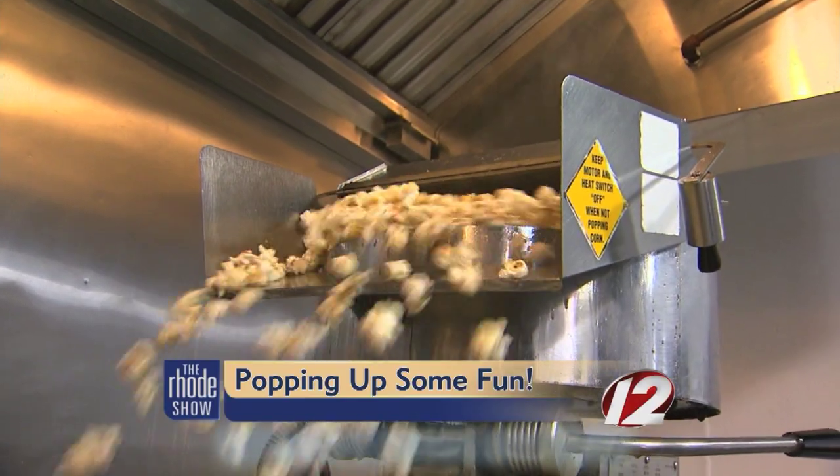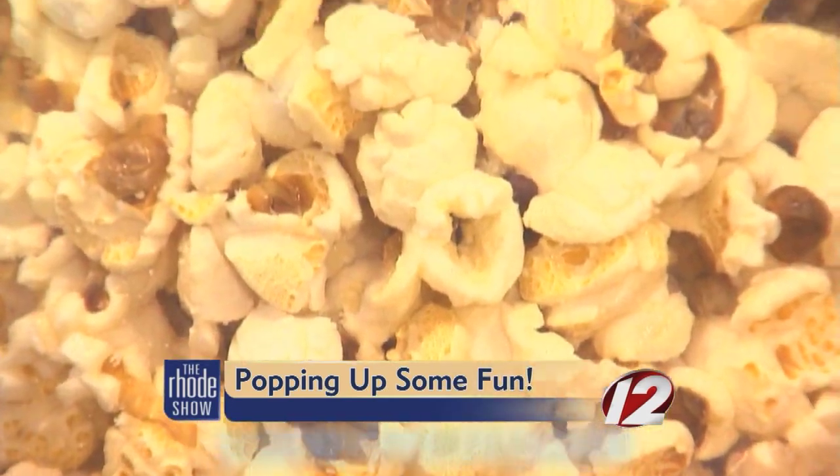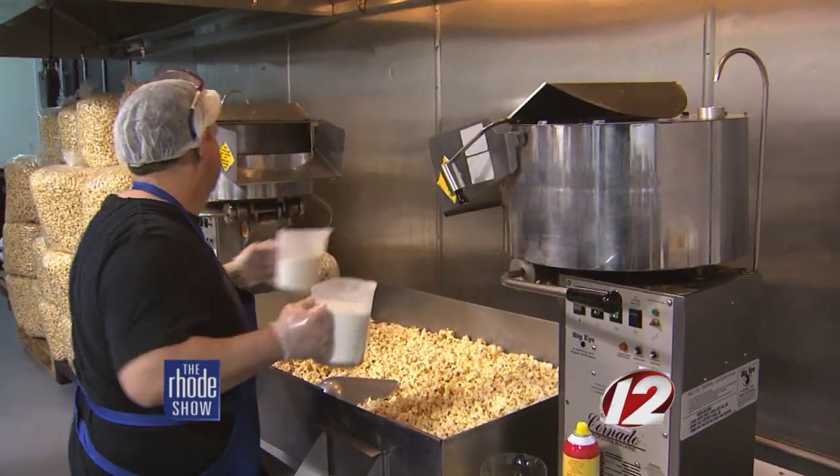We headed to their new location on Smith Street in North Providence and tried out a few of the new flavors. Who can resist the smell and taste of Nettie's Kettle Corn, with the Chief Popper showing us how it's done.